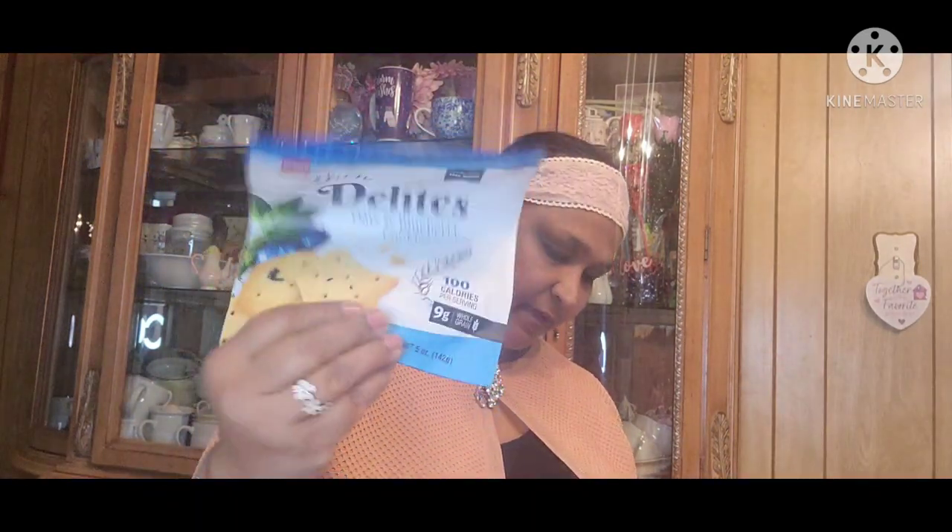Then we got more Celeste Pizza. We love them. I mostly buy things that we love at the Dollar Tree because most of my stuff is like repeat buys. Gummy Bears — yes ma'am. Delights Oats and Blueberry Cookies — yes ma'am. The kids love these.